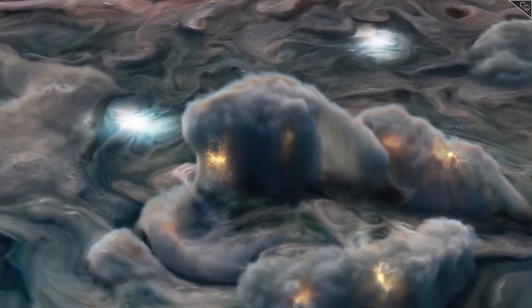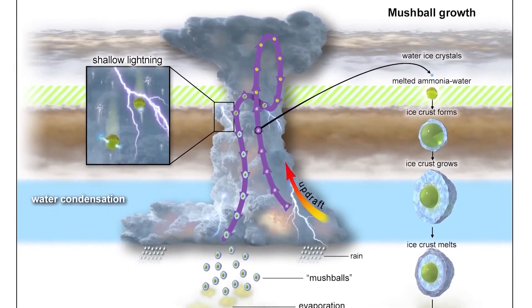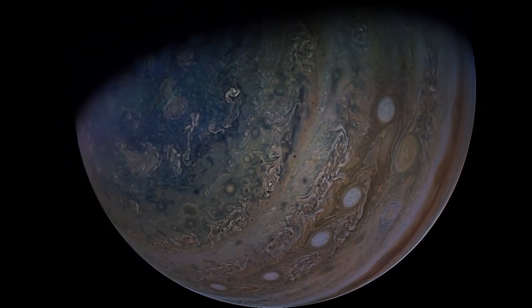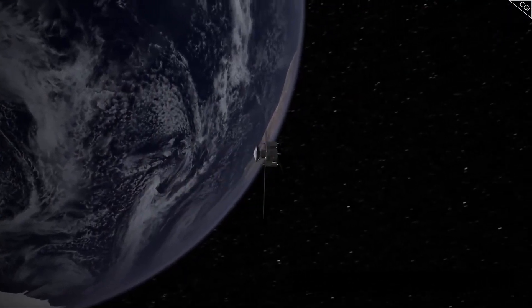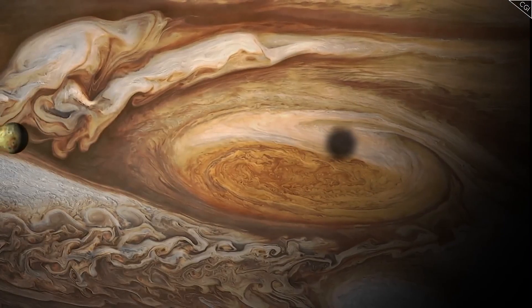Callisto has the lowest density of Jupiter's moons and the oldest and most extensively cratered surface in the solar system. Its atmosphere is composed of molecular oxygen and carbon dioxide. Many believe Callisto is the best place to establish a future base, as it is the least radiated of the Galilean moons.